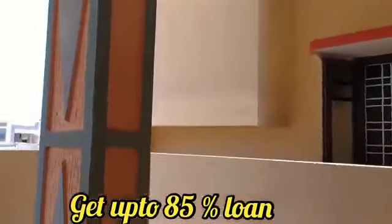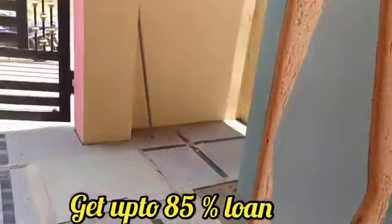The loan available on this house is up to 85%, depending on the cost of the house and your profile.